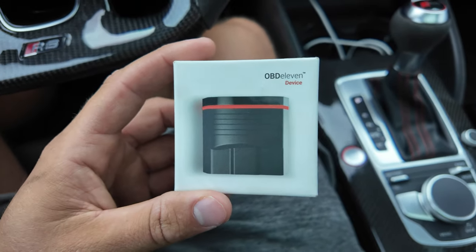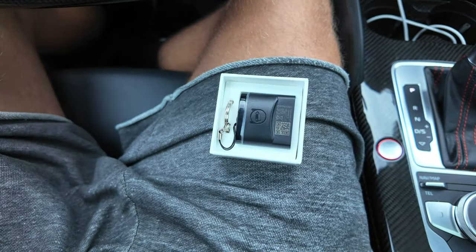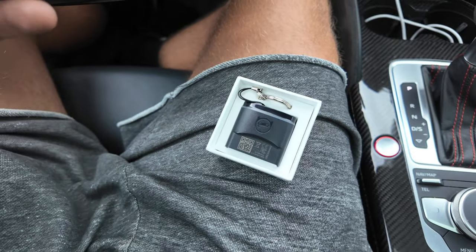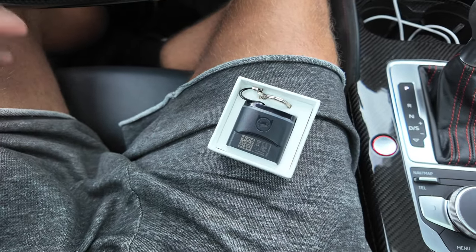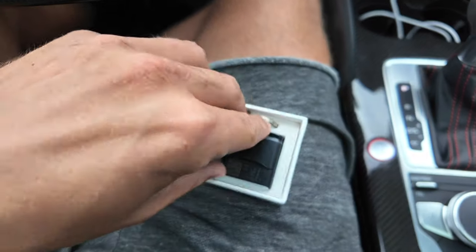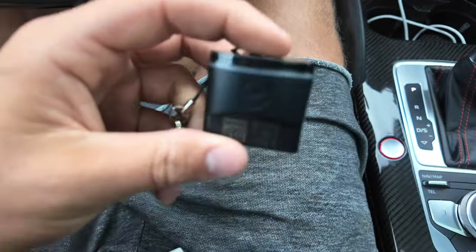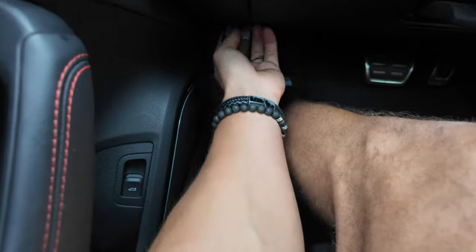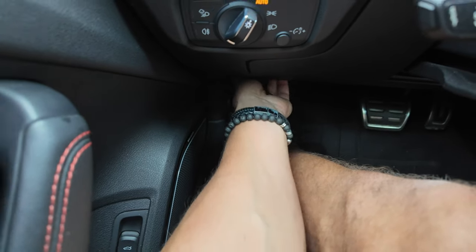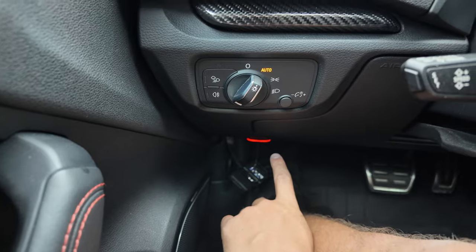The first thing you're going to need is this OBD11 device — this is the new one here. There are videos online explaining how you can solve this adaptive cruise control problem, but they're all old and not updated for newer cars. Here is the actual solution. You're going to want to plug it into your OBD port — I already have stuff plugged in so I'll unplug that and plug this in right here. You can see it going red, and then we're going to connect it to the app on my phone.